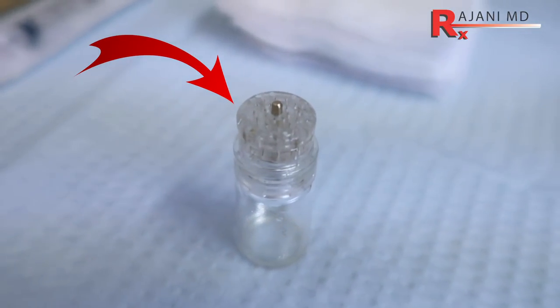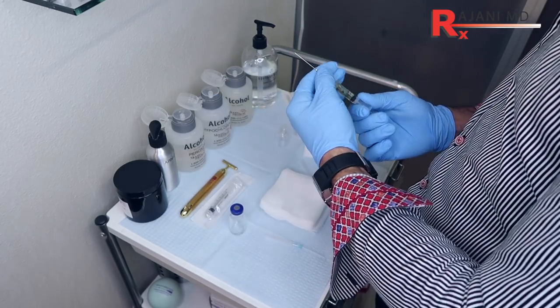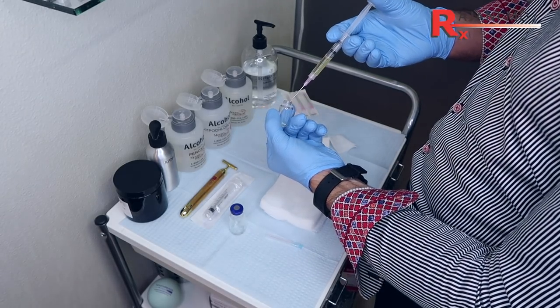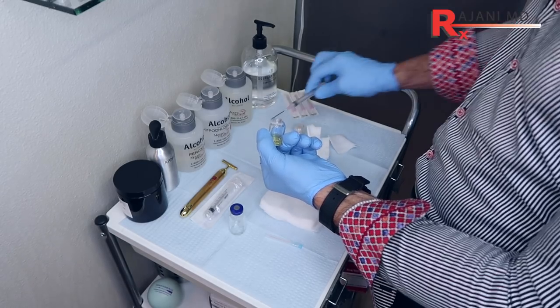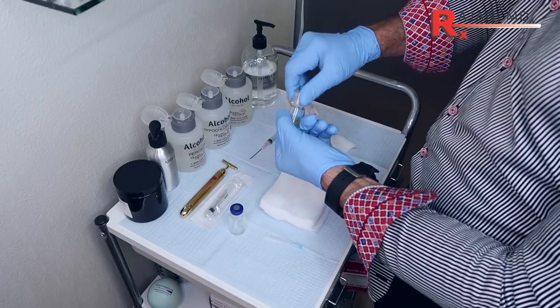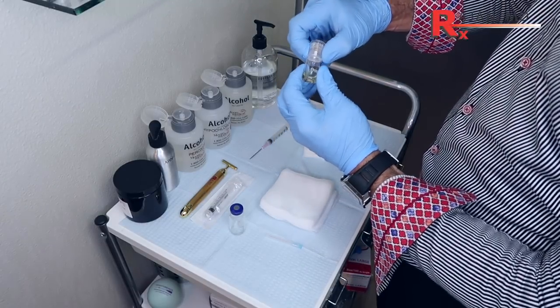This treatment uses micro needles to deliver nutrients to the middle layer of the dermis. We now have the technology to deliver nutrients such as retinol, vitamins like vitamin C, vitamin D, biotin, and trace elements that make the skin beautiful and nourish the skin in a safe and effective way.